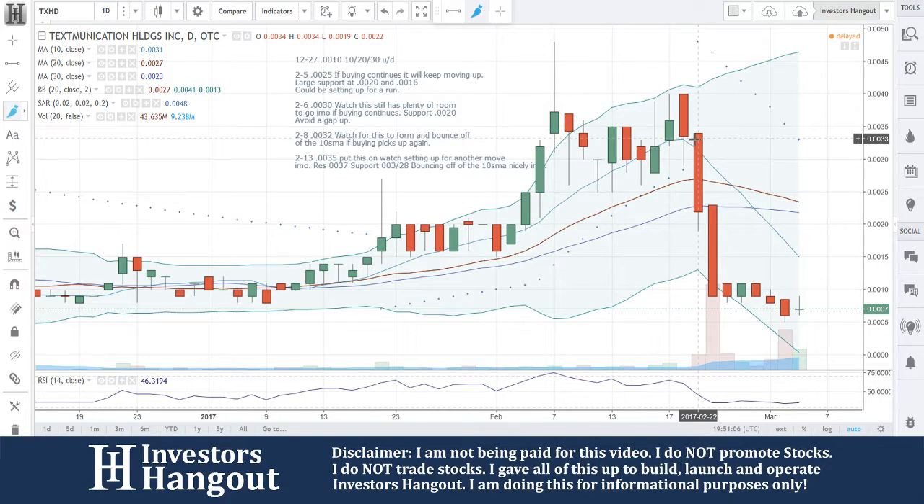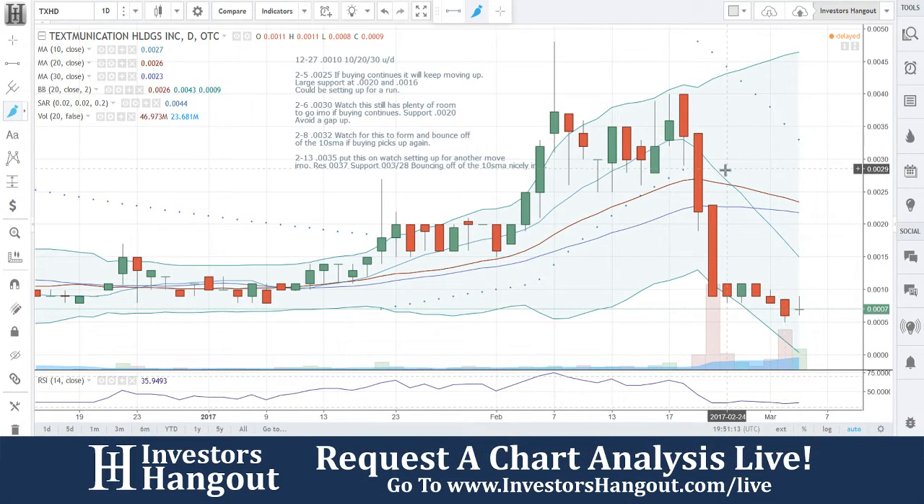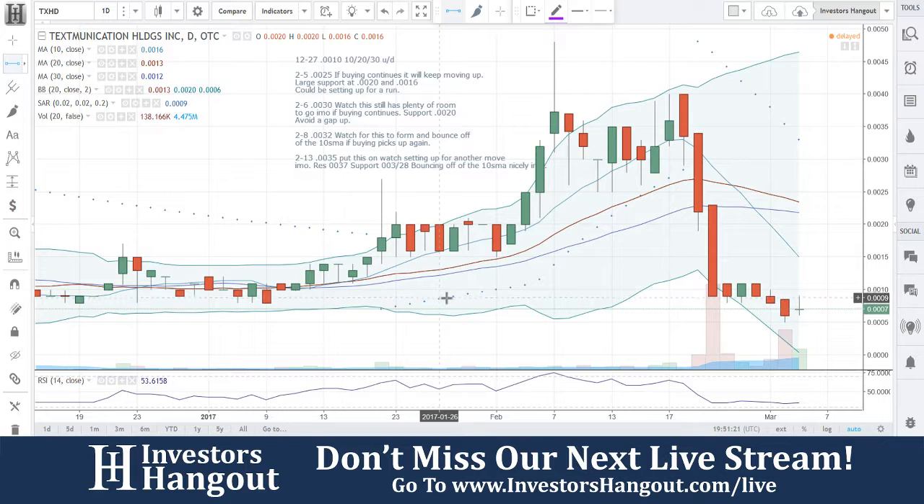This right here, the 22nd, was a horrible day because that just followed up the following day. See that huge volume spike and that big drop? A lot of panic — instead of bouncing off there, which would have been possible, unfortunately it didn't happen because there was a lot of panic.